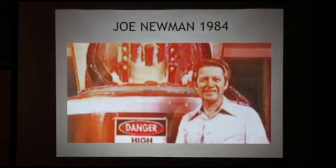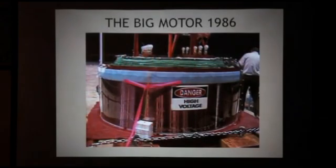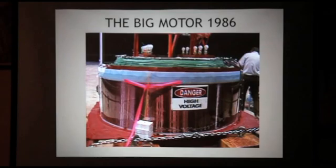That's Joe with his big motor in '84. That motor ends up being about 5,000 pounds. It had number five wire on it and number 30 wire on the outside of it. It had ceramic magnets with a hole in them — donut magnets. In one way it was very, very inefficient, but it absolutely beautifully did what it had to do.